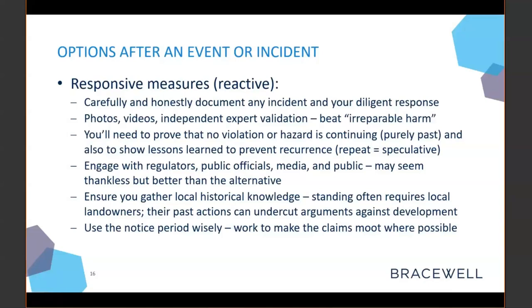You should also show the lessons you've learned to prevent recurrence, because the exception to 'purely past' as a defense is if something is likely to recur. If you can say this went wrong once and here are the measures put in place to prevent it from happening again, it makes any repeat a purely speculative exercise that courts are not going to enjoin. Engage with regulators, public officials, media, and the public — sometimes it's thankless, but it's probably better than not engaging. Consider looking into local historical knowledge, as standing for citizen plaintiffs often requires the use of local landowners. If a local landowner has been brought in by a plaintiff group and the complaint involves deforestation, for example, that landowner may have been taking down trees for 50 years — local knowledge can really help undercut their arguments. Use your notice period wisely: getting the project moving further means you're that much closer to a mootness defense.